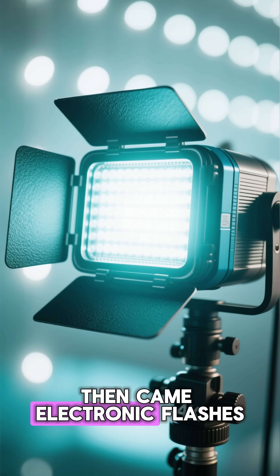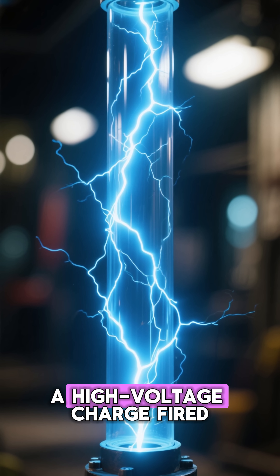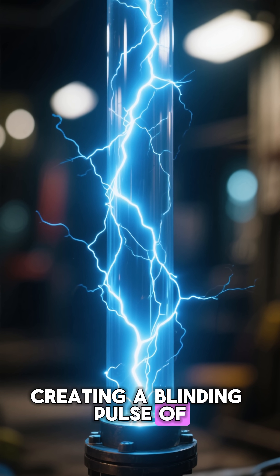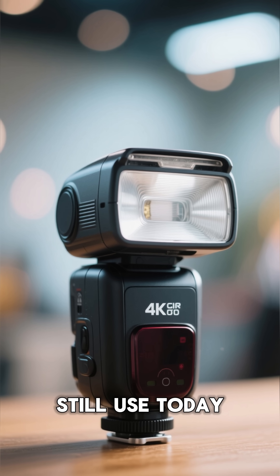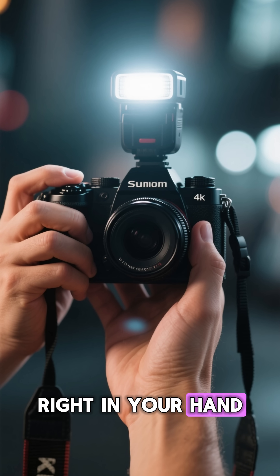Then came electronic flashes. These used xenon gas in a tube. A high-voltage charge fired through the gas, creating a blinding pulse of blue-white light — just like miniature lightning. And that's what modern flashes still use today: a controlled lightning strike, right in your hand.